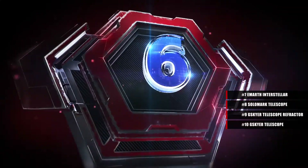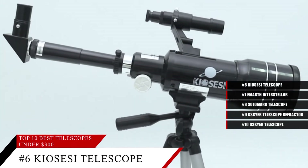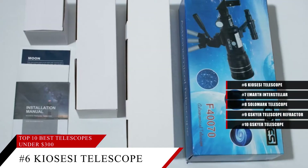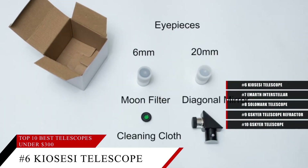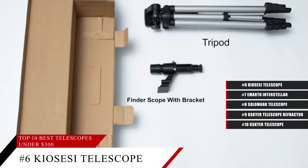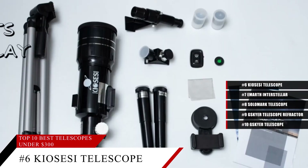Coming in at number 6, the Kyocese telescope. Get high magnification with the Kyocese telescope, equipped with a 3x Barlow lens and 2 eyepieces that can magnify anywhere from 20x to 200x magnification. This refractor telescope is perfect for observing animals during the day or viewing the planets and the stars at night.